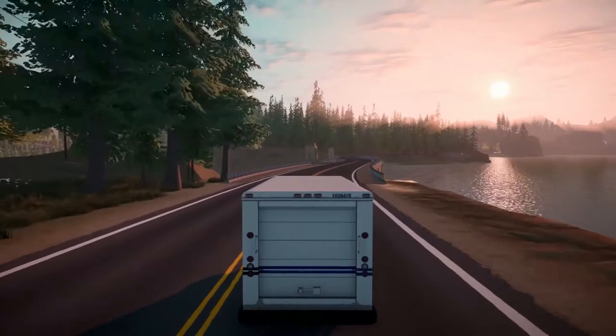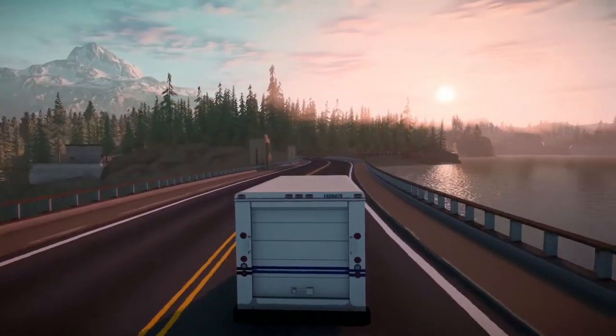Hi, I'm Epak from MinigameGuides. Today I want to show you how you can get each of the 10 hidden achievements in Lake. Let's go!